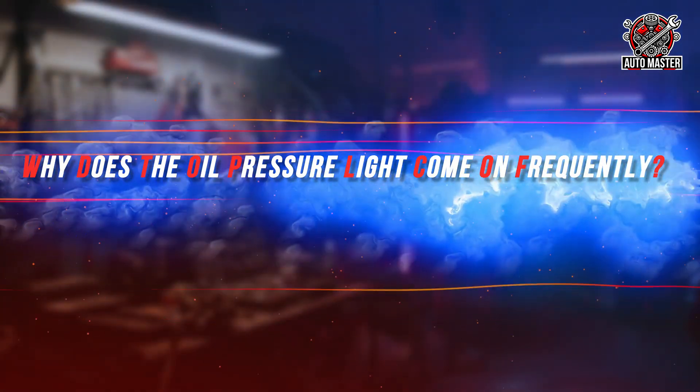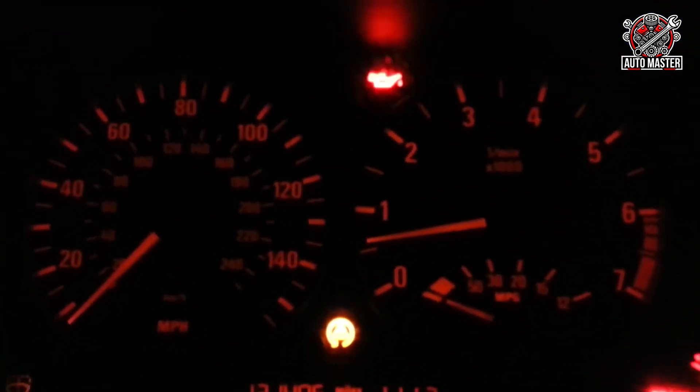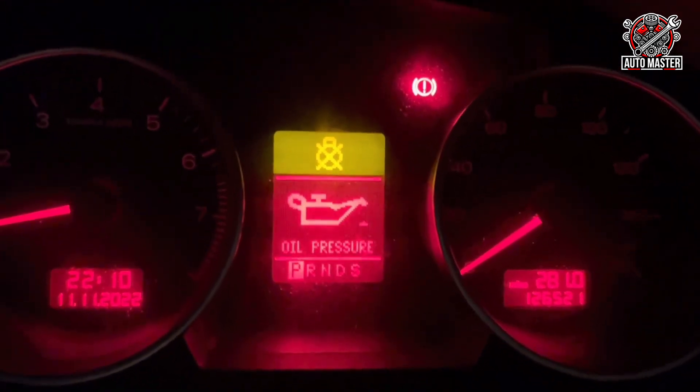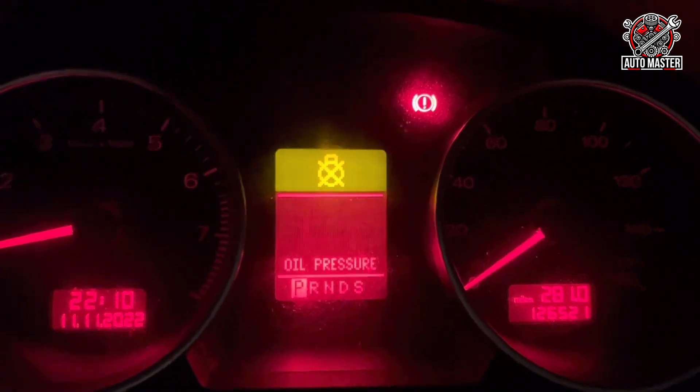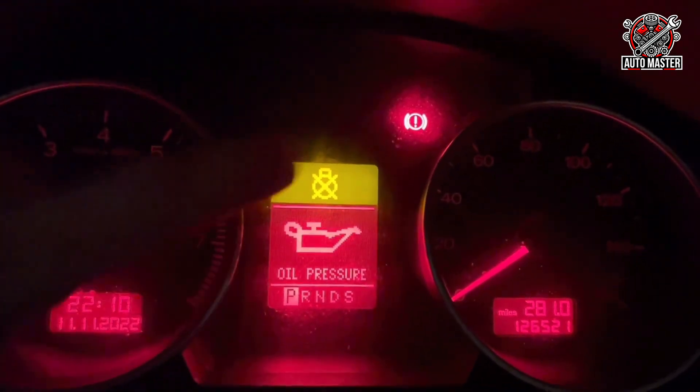Why does the oil pressure warning light keep flashing on and off? If you notice that the oil pressure light comes on and off while driving, this means there is a problem that must be addressed immediately. Sometimes if the light comes on and off while you are stopped or the engine is idling, this is often because the oil pressure is lower than normal or the oil pressure sensor is giving an inaccurate reading. In this case, know that the oil pressure at idle should be at least 5 psi. If it is lower than this, the light will come on to warn you of low pressure, and the danger may be significant if the situation continues.